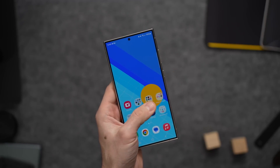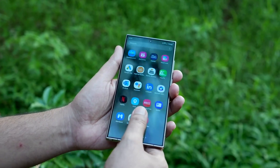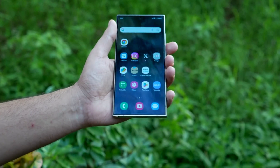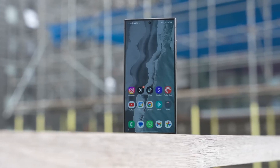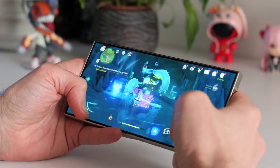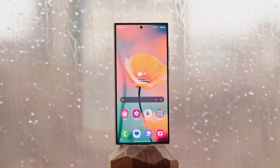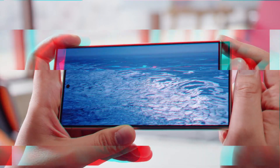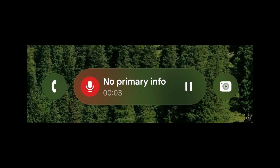Samsung might not call it Live Activities, given that iOS has already claimed that name, but if these screenshots are anything to go by, the design looks incredibly polished and might be the final look. What makes this so special is that Samsung has already confirmed that One UI 7.0's new blur engine will evoke an emotional response from users, making every interaction feel satisfying. These screenshots are a perfect example of that goal in action, making anticipation for the update even more palpable.